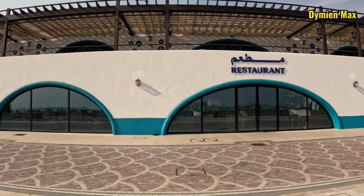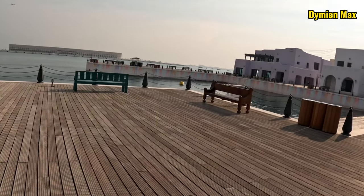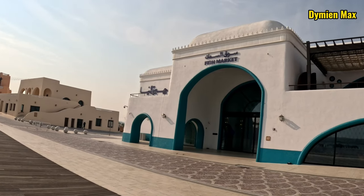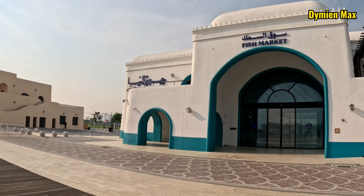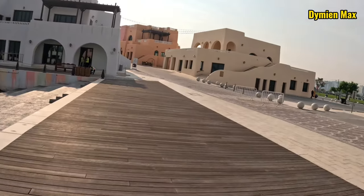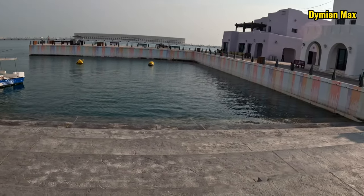Right over here we have a restaurant called Fish Market. This restaurant's main food is fish — they have all varieties of cooked fish as well as fresh harvested fish. It's big, as you can see; it can host a capacity of more than 150 people since it has a first floor and a second floor.